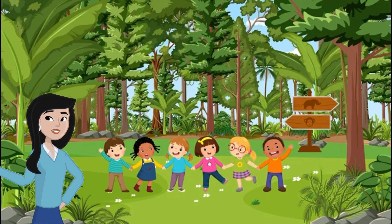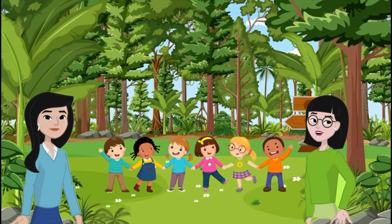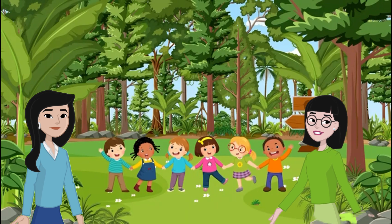Everyone, meet Abha. She is a young nature scientist who will guide us today. Hi, everyone. I'm so glad you're here. But before we begin, let's remember some important forest safety rules.